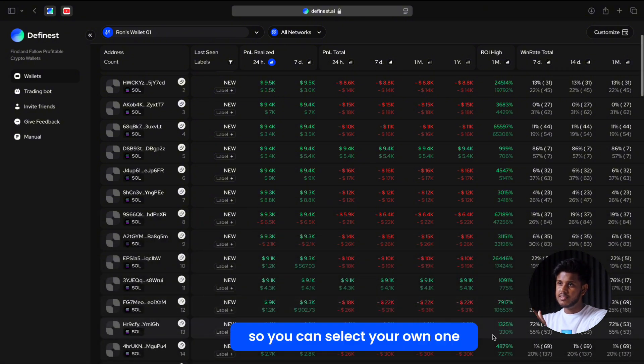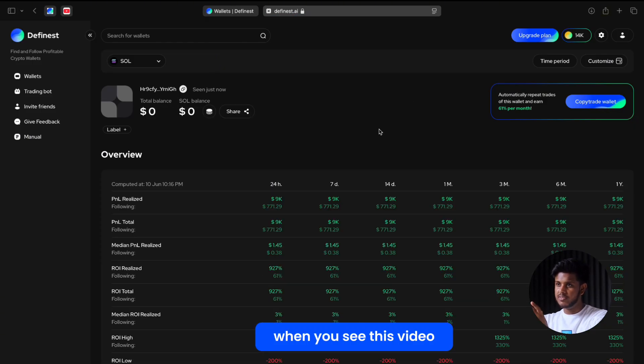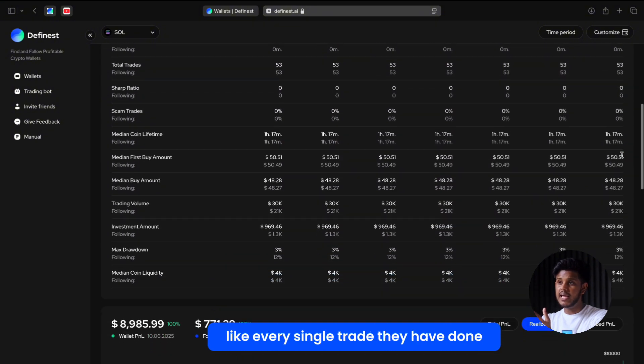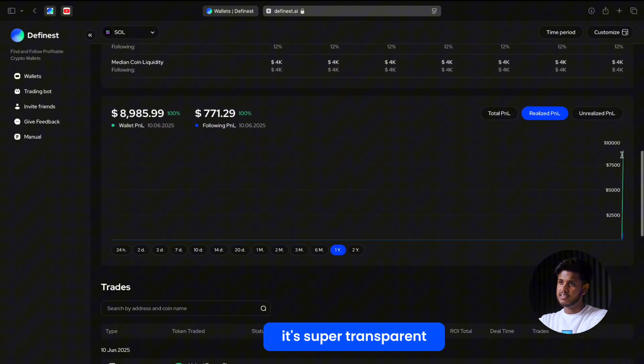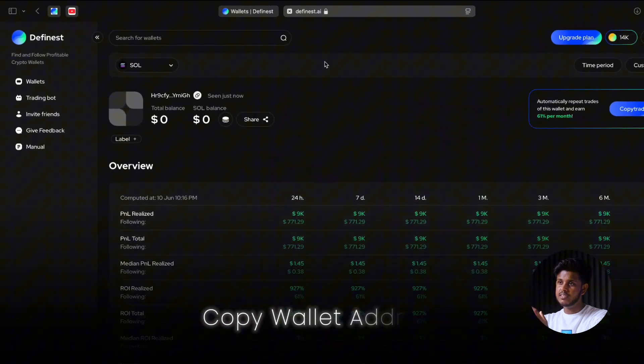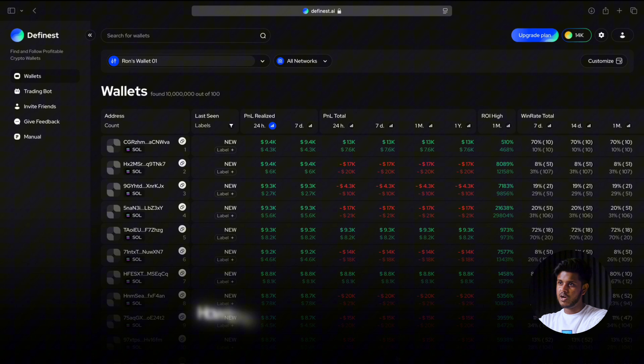You can select your own — these numbers will vary depending on when you watch this video. Click on the wallet to see details like every single trade they've done. It's super transparent. Now copy that wallet address — we'll use it in the bot.